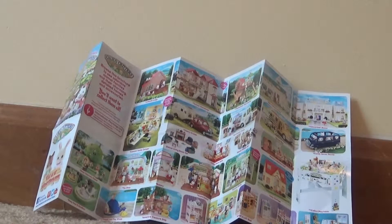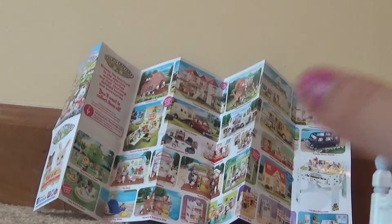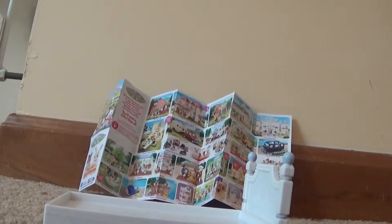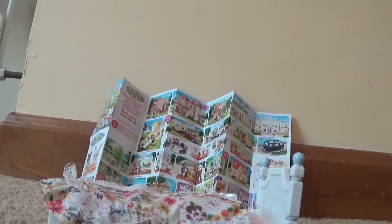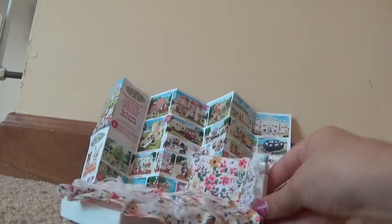Hey guys, it's Lucy and today I'm going to be reviewing the Calico Critters girls bedroom set. I'm going to be starting with the bed. It starts blank, but then it needs something to make it comfortable — it needs a blanket, which I think goes on like this, folded down on the sides, and of course an adorable little pillow. So that's the bed.